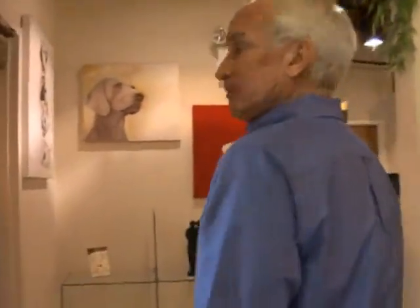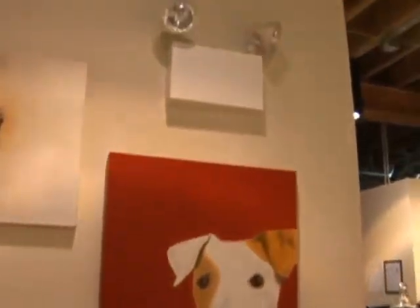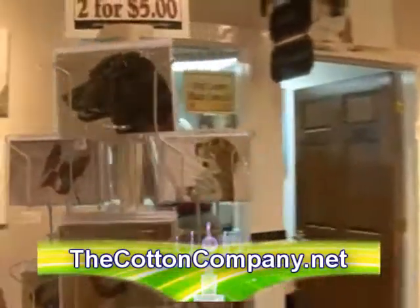Let's walk around — you can see some of the wall spaces and different portraits as we go. Let's head into one of the Artist Studios.